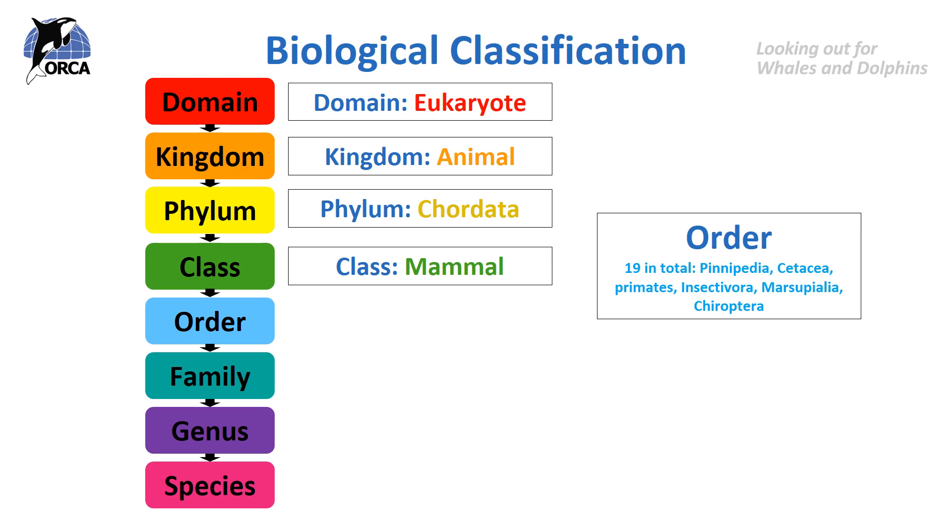Then we get down to the order. There are 19 orders in total in the mammal class. Here are some examples: pinnipeds, which are seals, sea lions or walruses; cetacea, which are whales, dolphins and porpoises; primates, for example apes; insectivora, which includes hedgehogs, moon rats, shrews and moles; marsupials, which are pouched animals like opossums, kangaroos, wallabies and wombats; and chiroptera, which are bats.